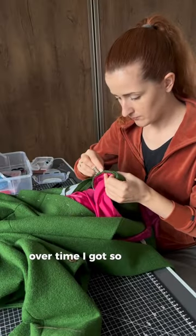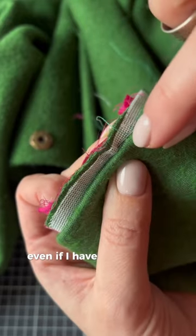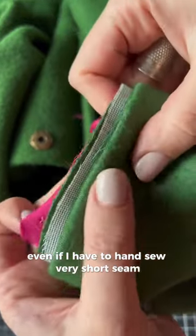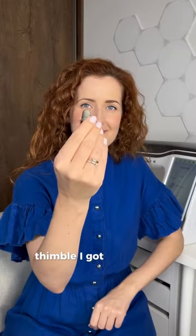Over time I got so used to using a thimble that I now reach for it even if I have to hand sew a very short seam. And I still use the very same 1 euro thimble I got at sewing school.